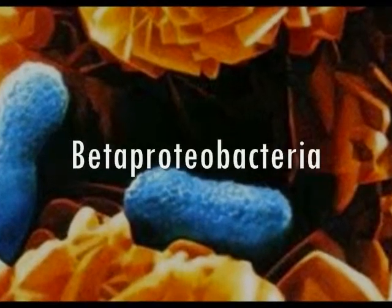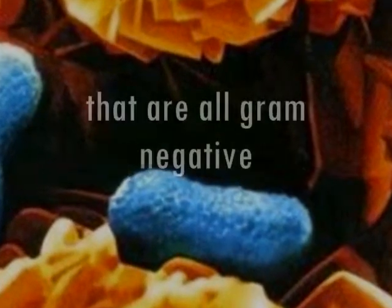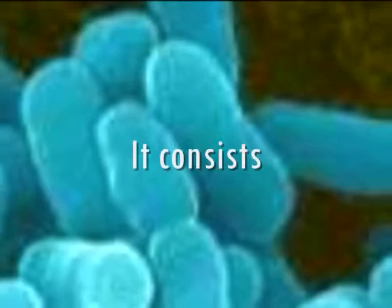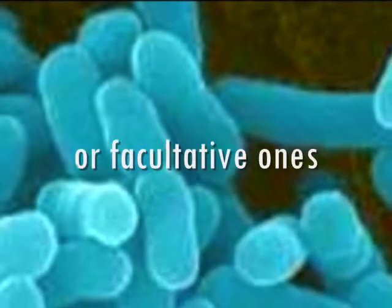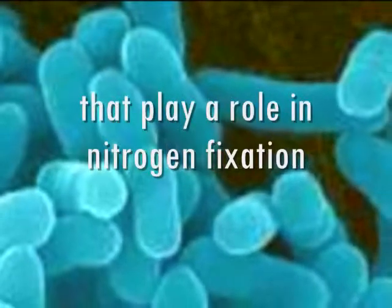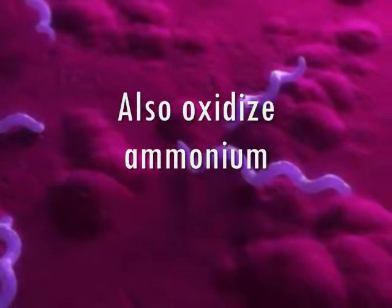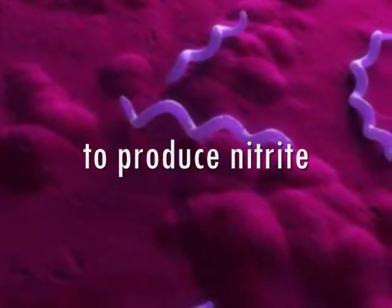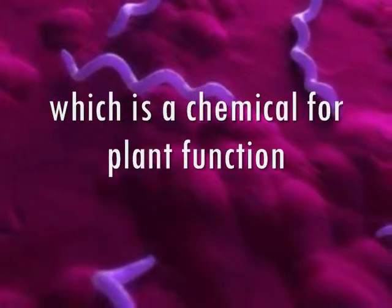Beta-proteobacteria is a proteobacteria that are all gram-negative. It consists of several aerobic groups, or facultative ones, that play a role in nitrogen fixation. Also, they oxidize ammonium to produce nitrite, which is a chemical for plant function.